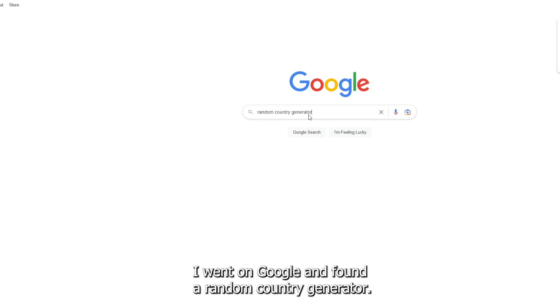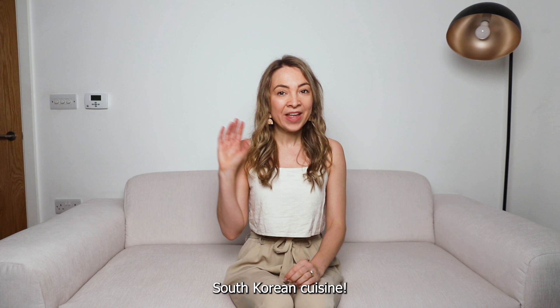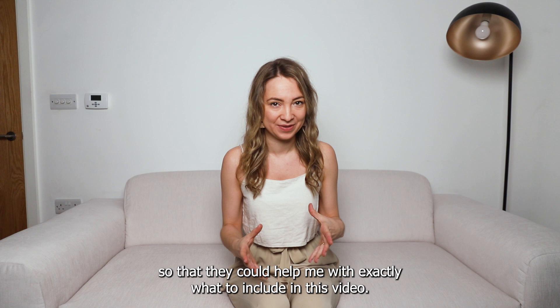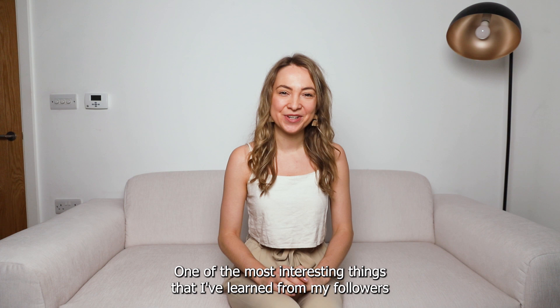To choose which country to focus on for this episode, I went on Google and found a random country generator, and that is why today we're gonna be exploring South Korean cuisine. I put a call out on my Instagram for locals or people who are very experienced with Korean cuisine to get in touch, and I've had some wonderful people send me some incredible suggestions.